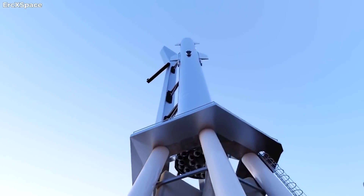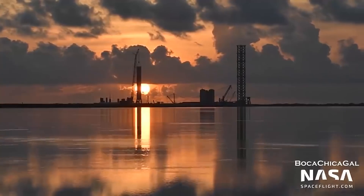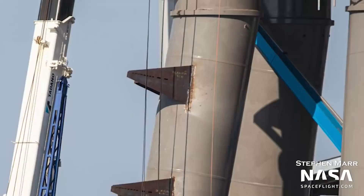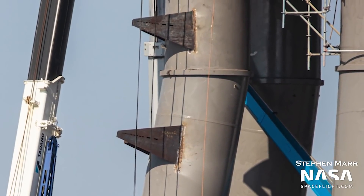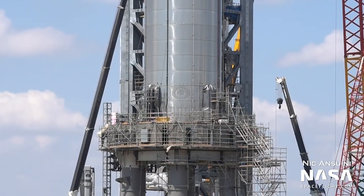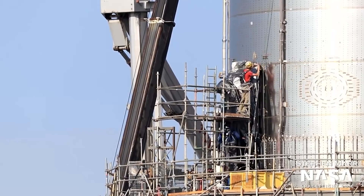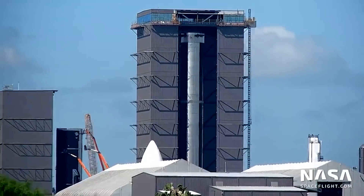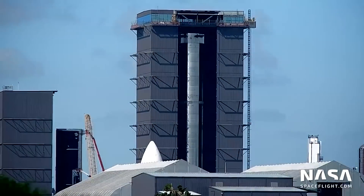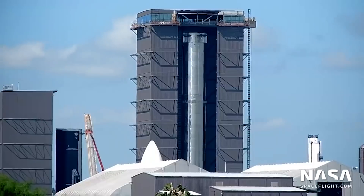In addition to Super Heavy B4's newfound complexity, SpaceX also spent the last four or so weeks outfitting Starbase's orbital launch mount with all the plumbing, power, avionics, and mechanical systems it will need to function at Stage 0 of orbital-class, two-stage Starship rockets. SpaceX has installed most of the secondary quick disconnect structures that will connect to and feed each of Super Heavy's 20 outer Raptor engines. The main Super Heavy quick disconnect device was also installed, and the team has been gradually outfitting and connecting the structure to the plumbing, avionics, and power it will provide boosters.